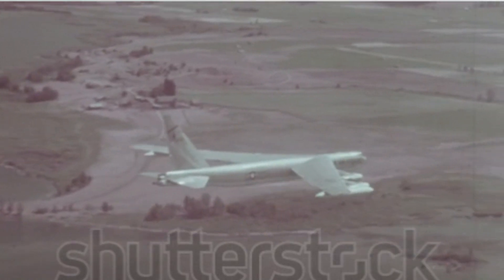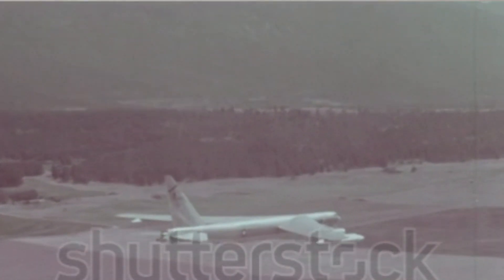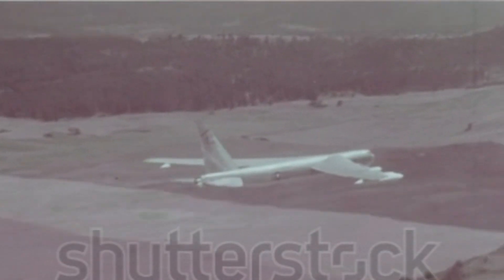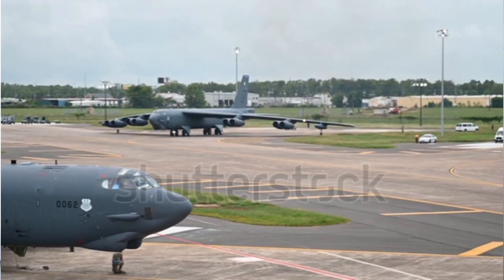The B-52 is a subsonic, long-range bomber powered by eight Pratt and Whitney turbofan engines, each capable of producing 17,000 pounds of thrust. These engines allowed the B-52 to reach speeds up to 650 miles per hour and an unrefueled range of over 8,000 miles.